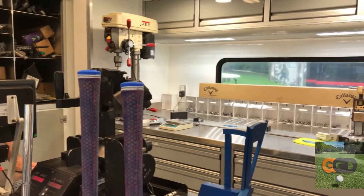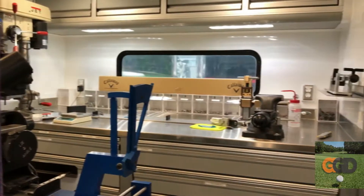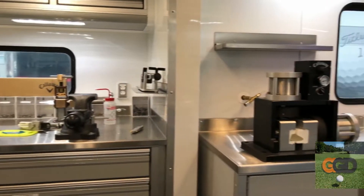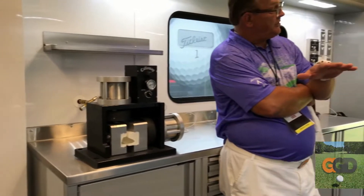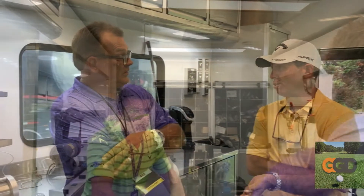Callaway has the MD forged grind, and it comes out of the box pretty much ready. Yeah, we have so many grind and bounce configurations, we rarely have to do much grinding. If you can't find one of the — I don't even know how many SKUs we have, probably 20. We do a little more on there. A lot of drivers.